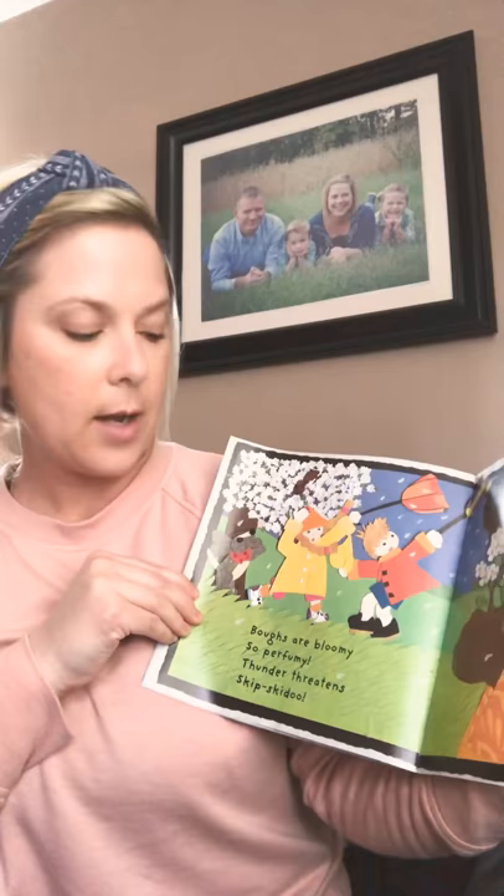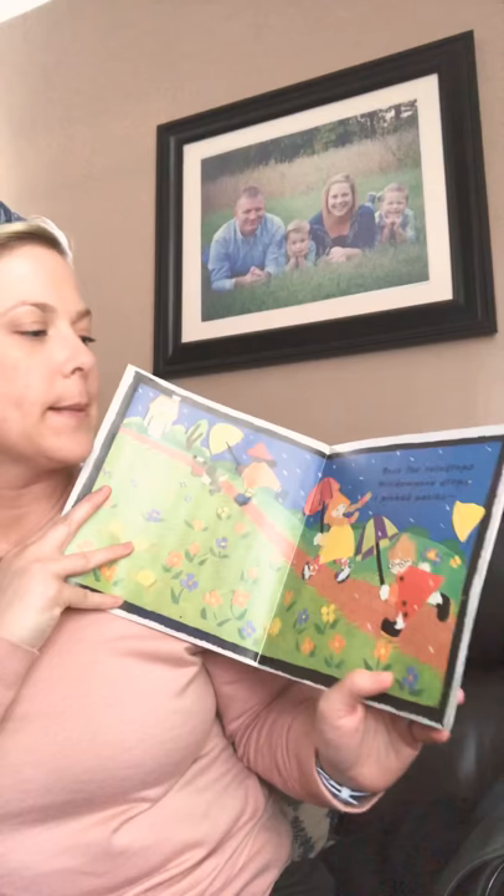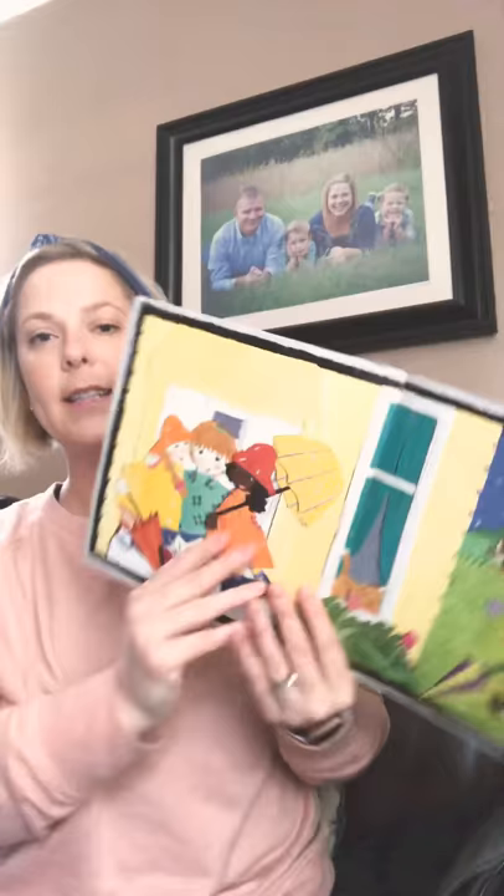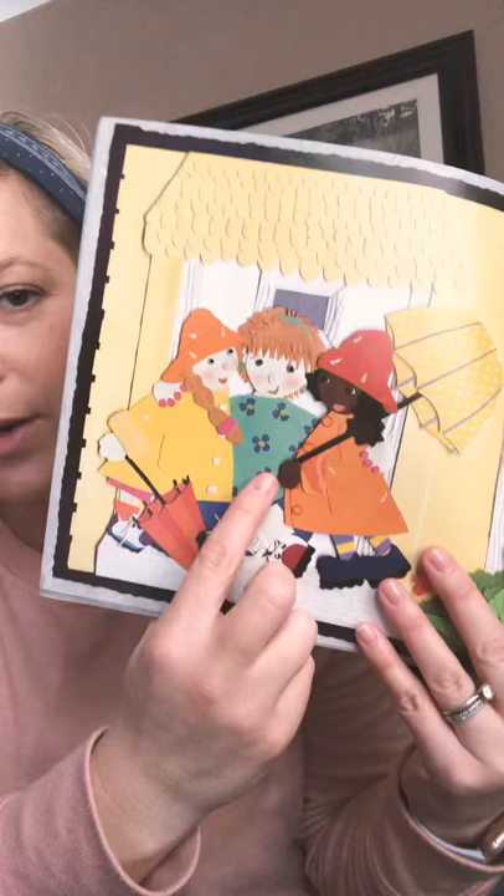Race the raindrops, windowpane drops. I picked posies. Posies are the flowers. It's raining. They're rushing to get inside. Just for you. So they picked posies for someone. I wonder who that is — maybe their teacher, maybe their neighbor, maybe their grandma, maybe their mom. Who knows? That was nice.